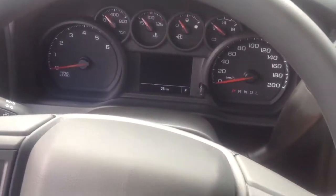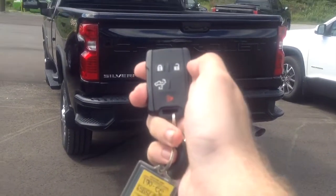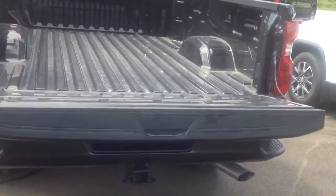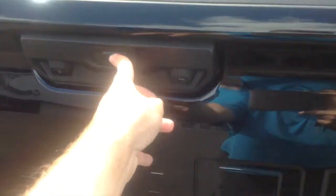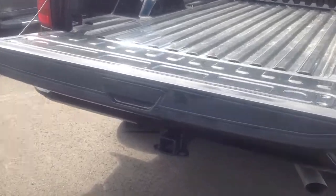We'll go ahead and shut her down and check out the tailgate. To open the tailgate with the key fob, just press the button twice and it opens right up. You can also open it manually with the little switch on the tailgate itself — push it and it comes down. Pretty cool.